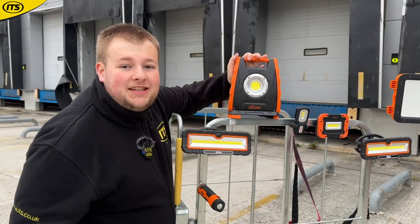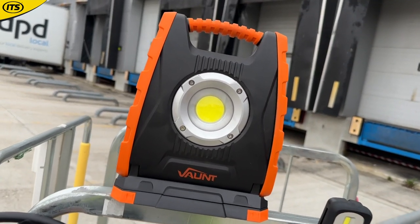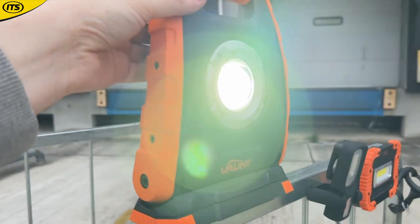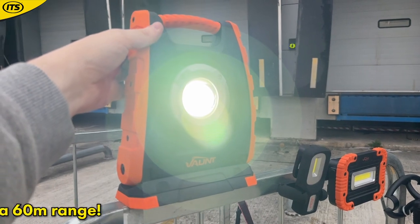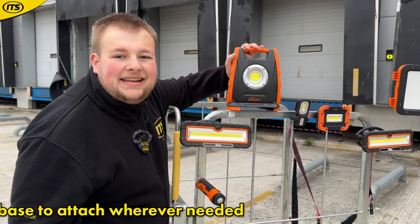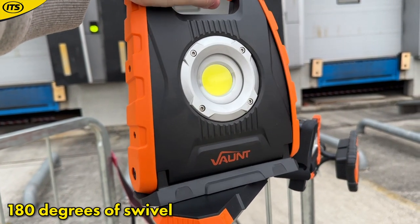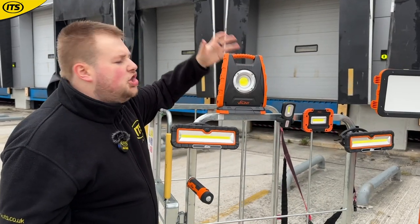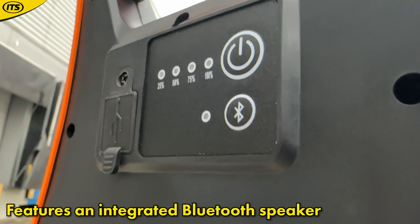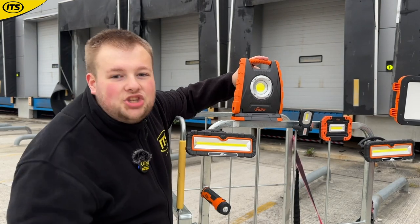My personal favourite — this is the Vaunt rotating magnetic speaker light. It does all of those things so well. This LED job light blasts up to 3000 lumens with a 60-meter beam range. It sits on a strong magnetic base and you can rotate it 360 degrees and swivel it 180 degrees. It is fully cordless and USB rechargeable, you can use it to charge your phone, and it also has a Bluetooth speaker so you can connect your phone and blast your tunes on the job.